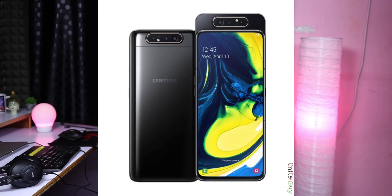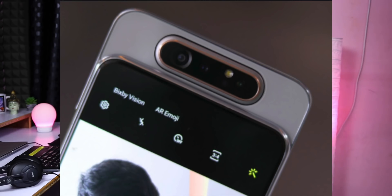The Samsung Galaxy A80 has a special rotating front camera. It has a 48MP and 8MP camera as well as an 8MP wide-angle camera. You can use these cameras as both front and rear cameras. It is a good phone for photography and gaming.